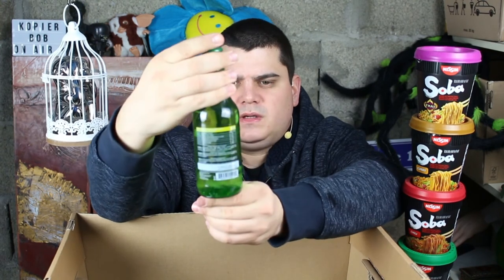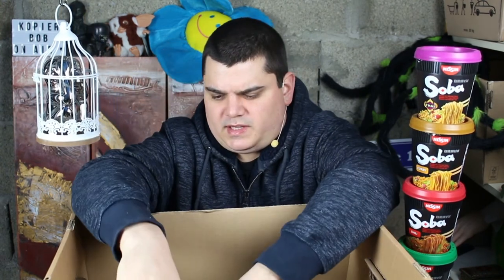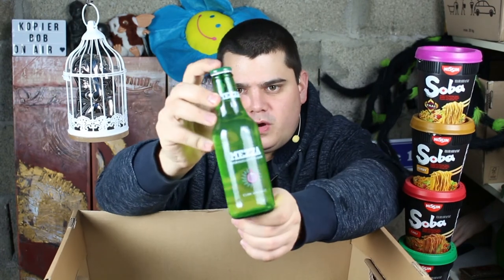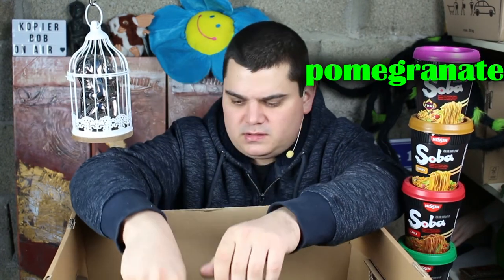And the last soft drink is Mezza — it's a Turkish beer without alcohol, I think. This is original, this is strawberry, again pomegranate.